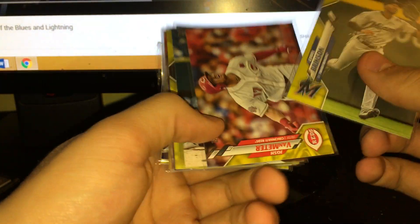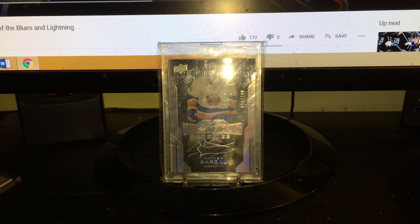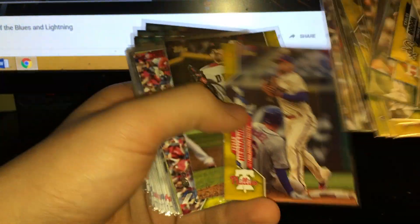He said 80 bucks before, I said 60, so we met in the middle at 70. Definitely some solid stuff. I looked at some of these for grading - some of the bigger names but not all of them. Like a Verlander-type guy I might look over for grading.